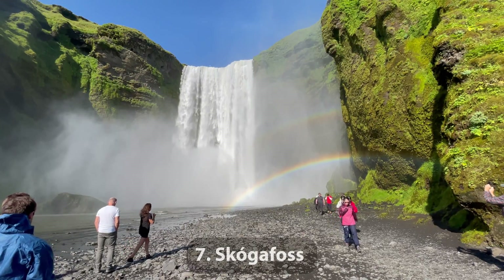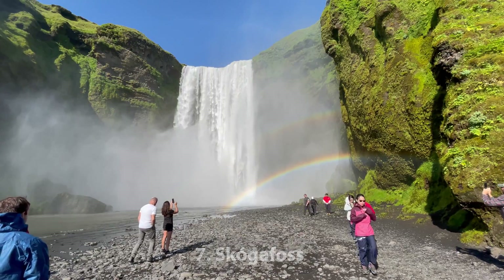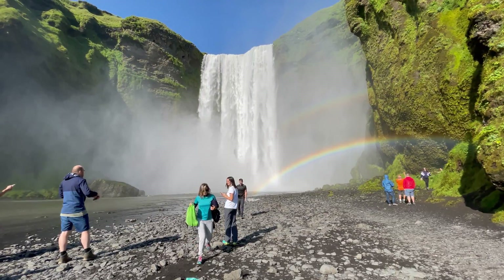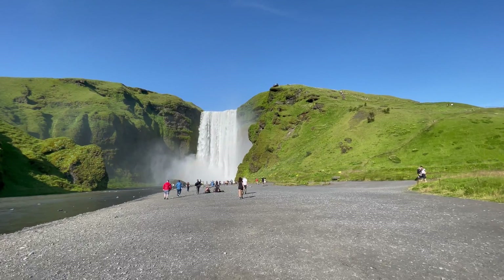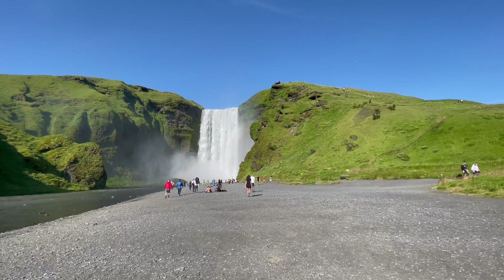Number 7: Skogafoss. This is one of my favorite waterfalls, because it's high, it's wide, and it has a double rainbow. You can also climb the 370 steps to look down at this beautiful waterfall.